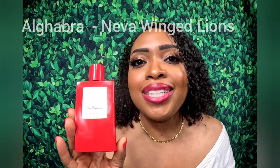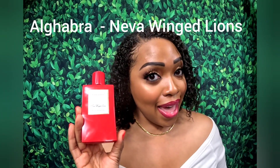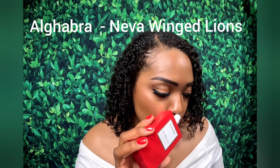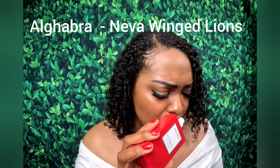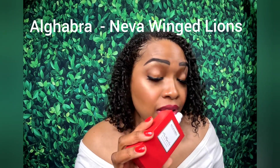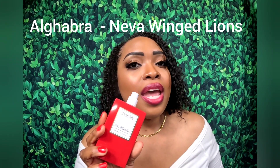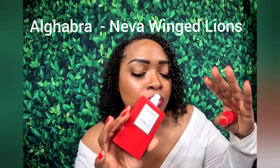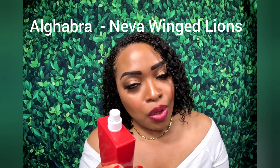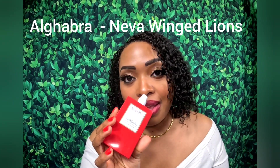Up next is a jasmine tea fragrance, and this is very unique. I don't really have many tea fragrances, but this is Algebra's Never Winged Lions. Upon opening you smell the jasmine tea, but it's not an herbal fragrance. There's bergamot, peony in the middle, and also cotton — the cotton flower or cotton leaf note in here is very smooth and helps the fragrance transition into the base. The base is freesia, Turkish rose, and violet.